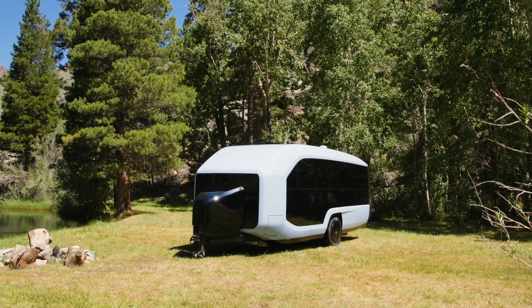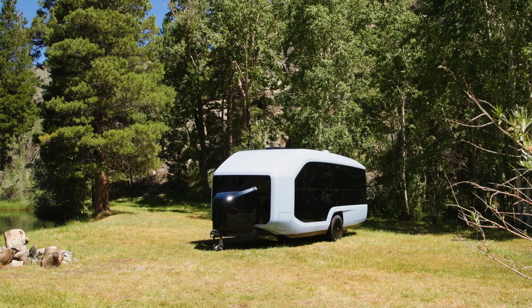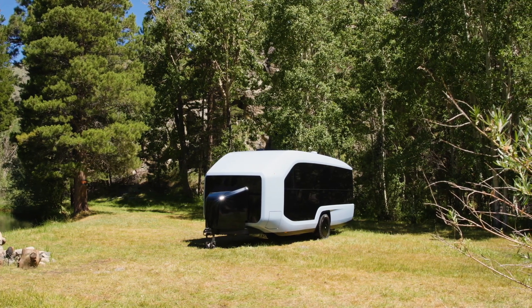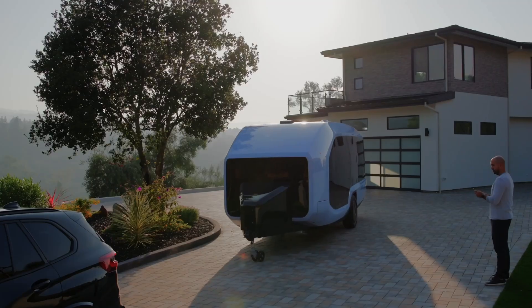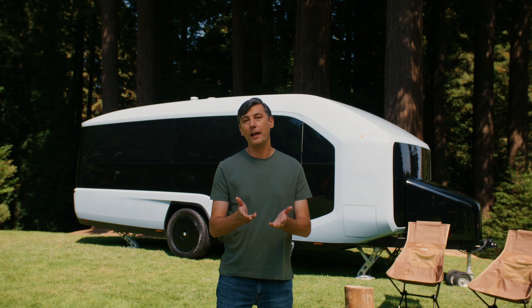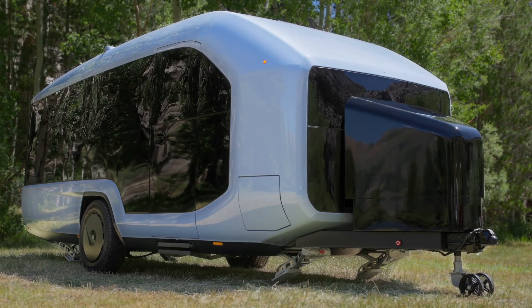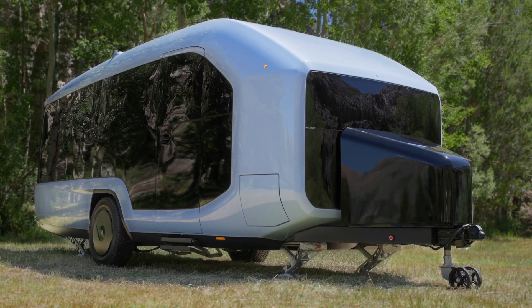Once you reach camp, you will never deal with the stress of parking again. After detaching from the tow vehicle, the onboard motors allow the Pebble Flow to be fully remote controlled, maneuvering effortlessly into tight spots, all from the Pebble app. With the touch of a button, watch as the Instacamp feature goes to work — leveling stabilizers, stairs, and awnings are deployed.